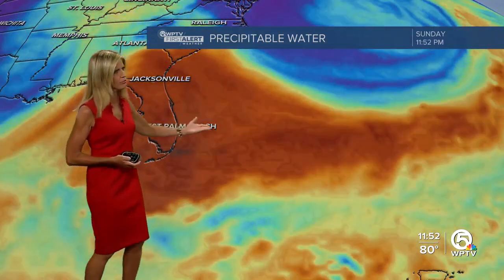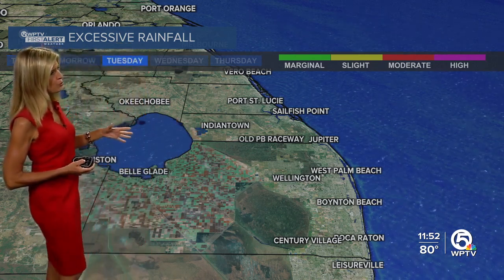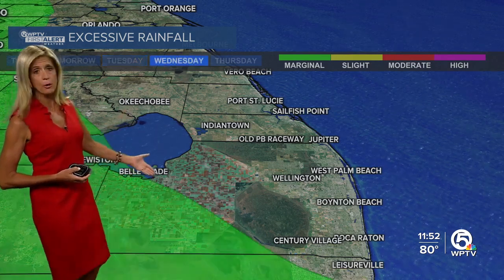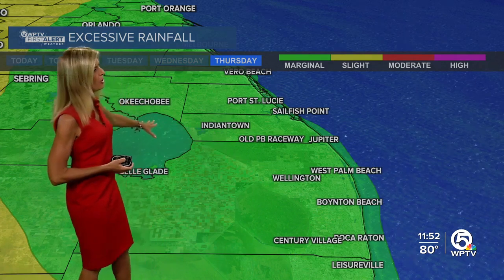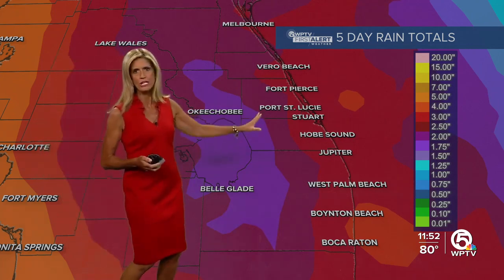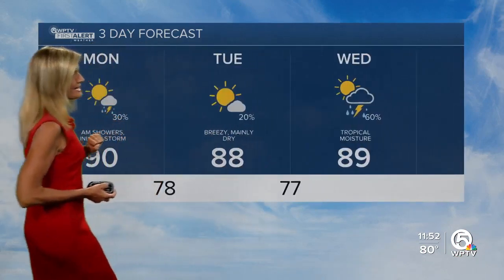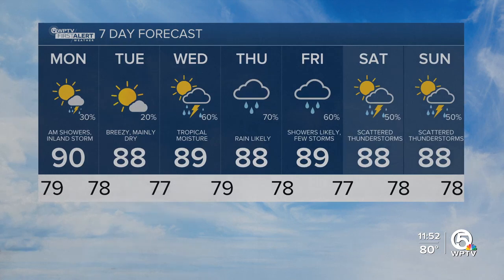Our rain chances increase toward the end of the week and look to stay high right through the weekend as it stands right now, but that's still seven days away. We are under a risk of excessive rainfall once we get into Wednesday for western Palm Beach County, then that extends into the remainder of Palm Beach County. Rain chances look to be anywhere from about two to four inches generally right now, Monday through Friday — we'll be updating this throughout the work week. Here's your seven-day forecast: temperatures generally in the upper 80s, and rain chances really increasing Wednesday through Friday. So enjoy the next two days.